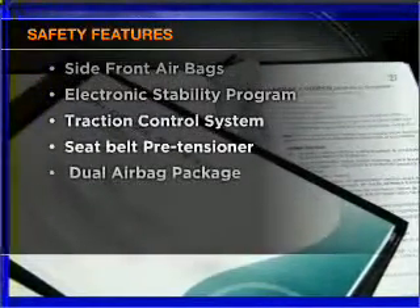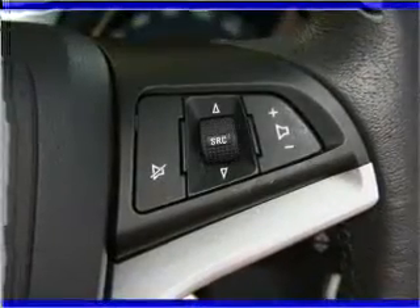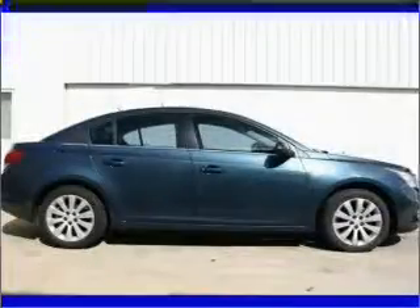Safety is often a big concern, and if it is important to you, know this car comes equipped with the right safety equipment. Find out all you need to know to purchase this vehicle today.